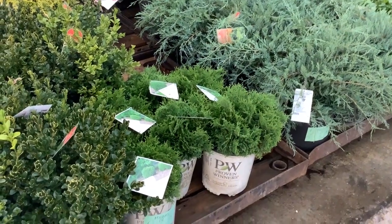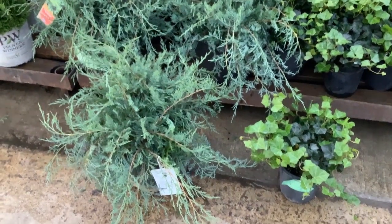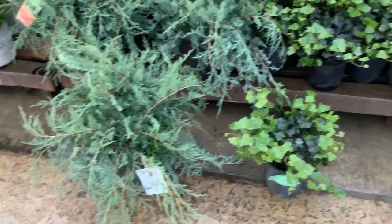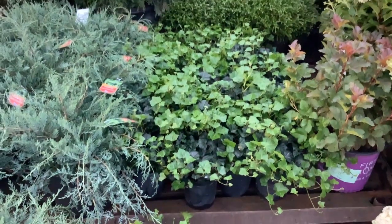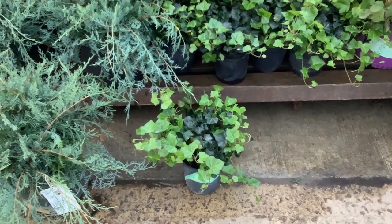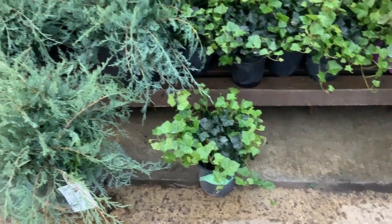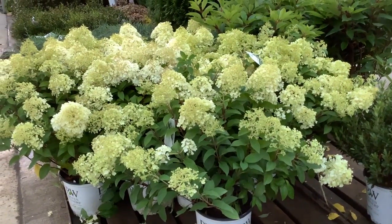Look at these gorgeous arborvitae — we have a nice selection. Next up we're looking at Gray Owl juniper in a three gallon. Nice feather, good size to those. And remember, we have gorgeous ground cover here: we're looking at our ivy, we have pachysandra, we have vinca — gorgeous plants in flats and gallons.